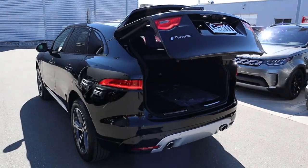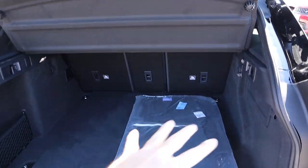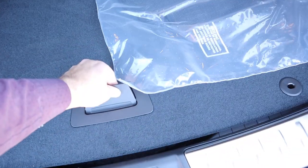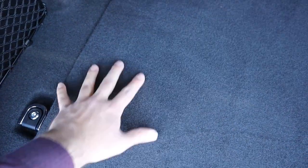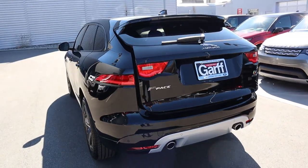Pressing the tailgate release pops it right open. Coming into the rear of the F-Pace, there's actually a ton of space back here. There's a cargo cover attached so when the tailgate goes down it covers everything. There's a little tab you can pull up where they keep the spare. There are little tabs to hang stuff on, the carpet back here is actually pretty soft — softer than what they put in most trunk liners. There's also a button up here to lower down the rear hatch.